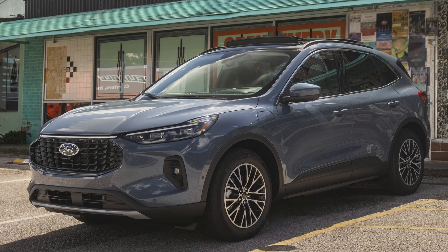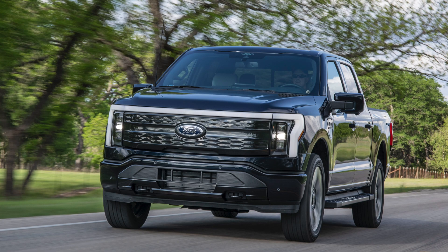We have the Ford Escape plug-in hybrid from 2022 to 2024. Find one new on the lot and that will be worth $3,750 — take whatever discounts you can get, so that's still a pretty decent deal. We also have the Ford F-150 Lightning extended range battery from 2022 to 2024, which gets the full $7,500 credit. That's a good vehicle.